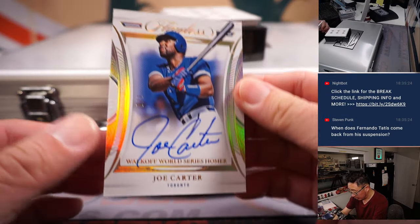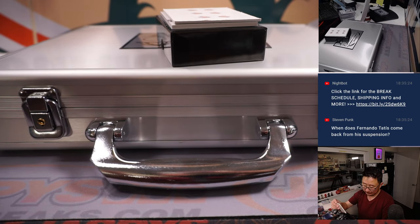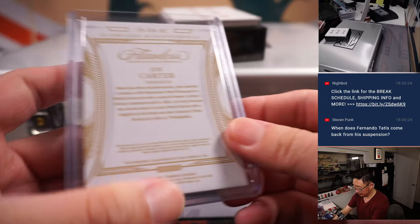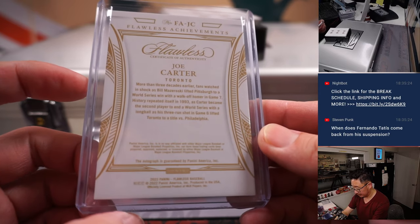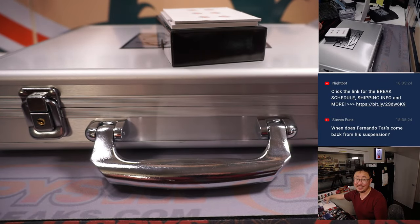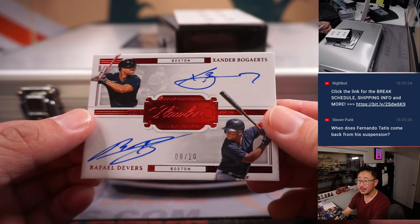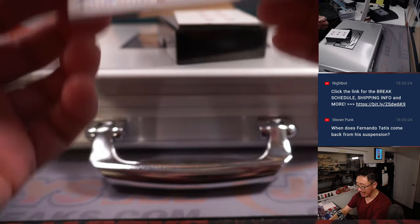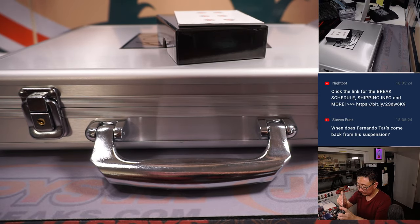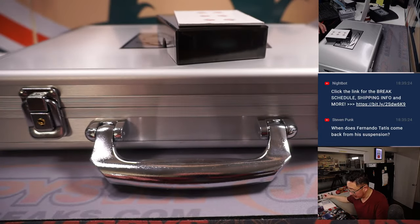A couple more here. We have a Joe Carter, 7 out of 7 — Joe Carter, walk-off World Series homer. Phillies fans don't like this guy though. That goes to Les and number 7. And the last one here — a dual autograph, both Red Sox, Xander Bogaerts and Rafael Devers, 8 out of 10. So that's Boston 8 — Nick O. Nice dual on-card auto.